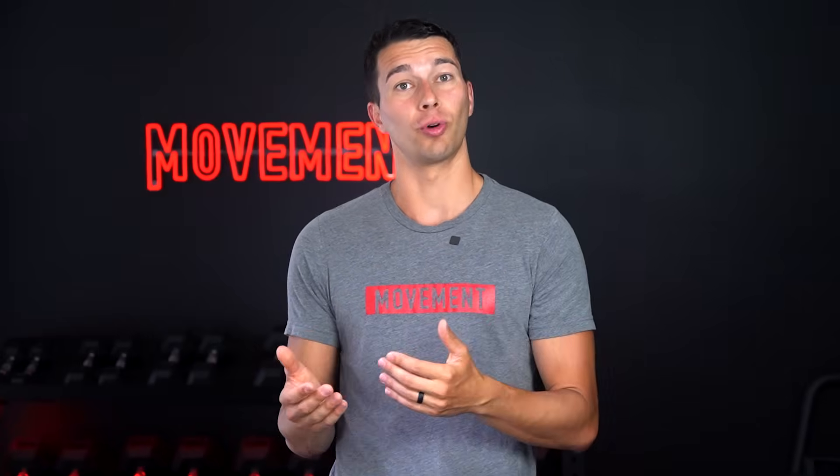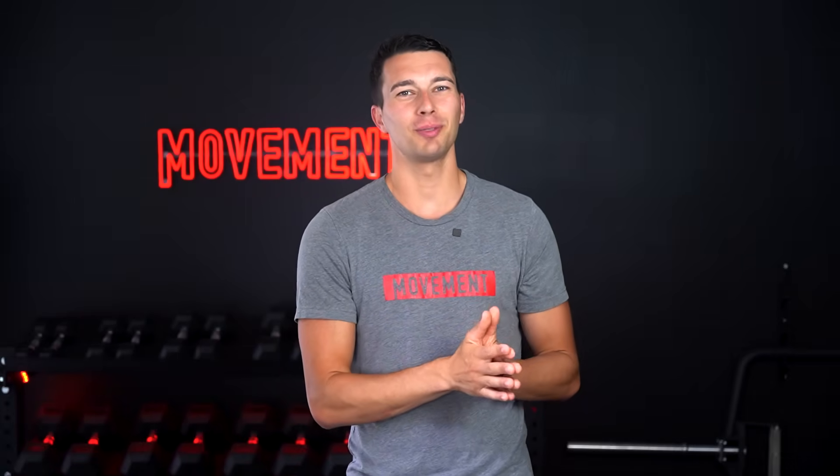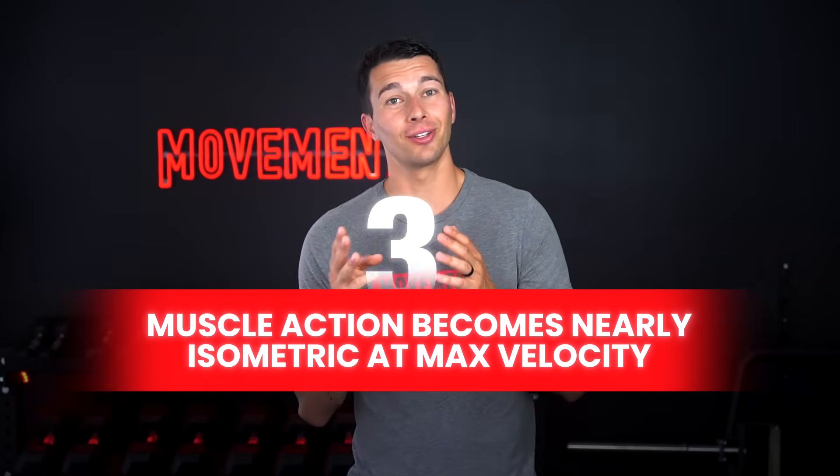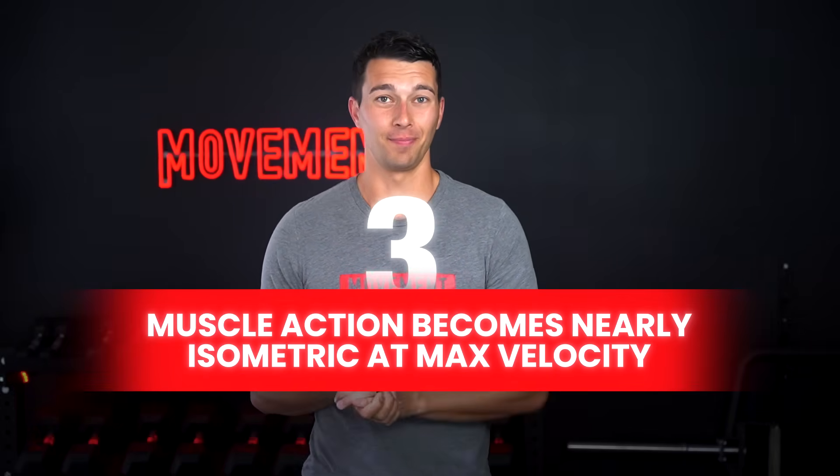Knowing the biomechanical principle that muscle action becomes more isometric the faster you move gives you a better understanding for how this fits into your programming. So there you have it — the three principles of biomechanics: one, extend the runway; two, muscles work together; and three, muscle action becomes nearly isometric at max velocity. Practice applying these to athletes for the next ten years and you'll be on track to some high-level problem solving. Let me know in the comments if you want a deep dive into shoulder biomechanics, hip biomechanics, or another topic you'd like us to cover.